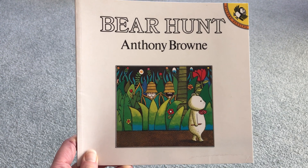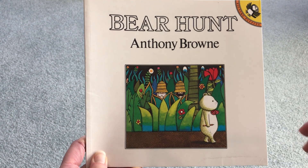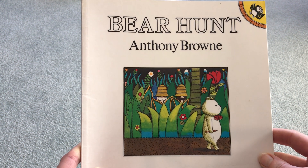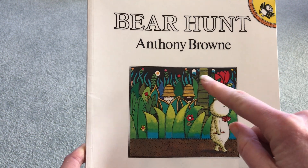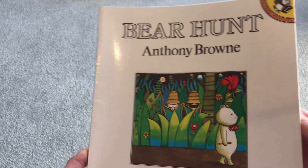Hi Ash Class. The story I'm going to read to you today is called Bear Hunt by Anthony Brown. Anthony Brown is an author who's done lots and lots of picture books, so he's drawn the pictures as well. In these pictures, I wonder if you'll be able to spot some of the unusual things he has used in the background. Look closely and see what you can see.